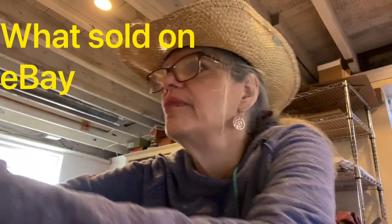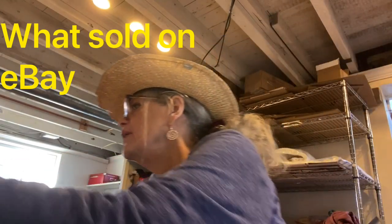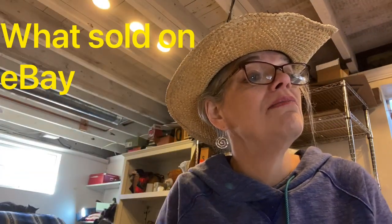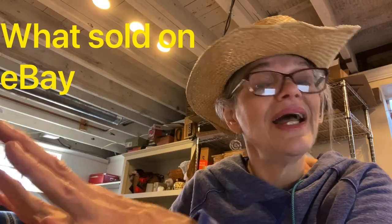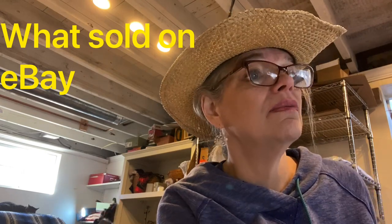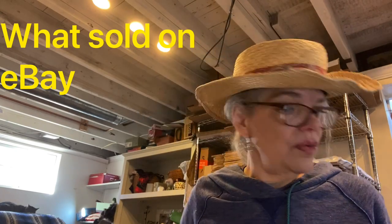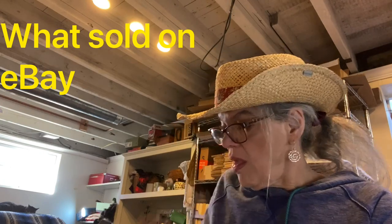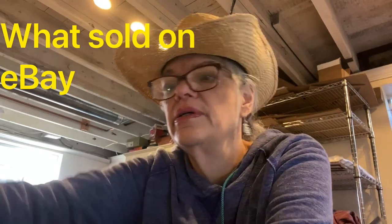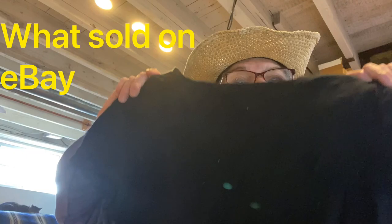Women's Universal Thread Meriwether crew black t-shirt. I have a pile of stuff here — I sold 35 things! Pull up a chair and a cup of coffee. This t-shirt sold for $14 and I made $5 on it. Here it is — just a pretty basic black t-shirt.